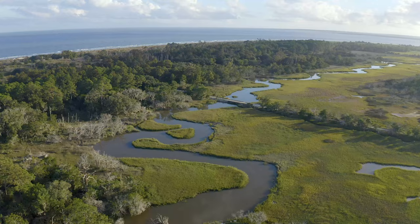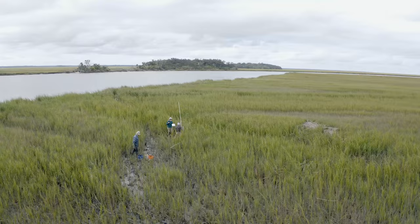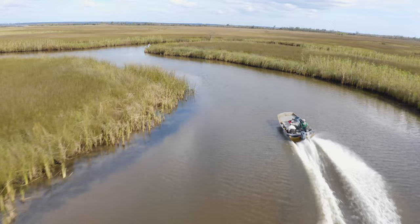As we're worried about climate change, marshes are one of the important habitats that can help take up carbon and store it, rather than have it be in the atmosphere. How do scientists study the salt marsh, and how resilient is it to climate change?